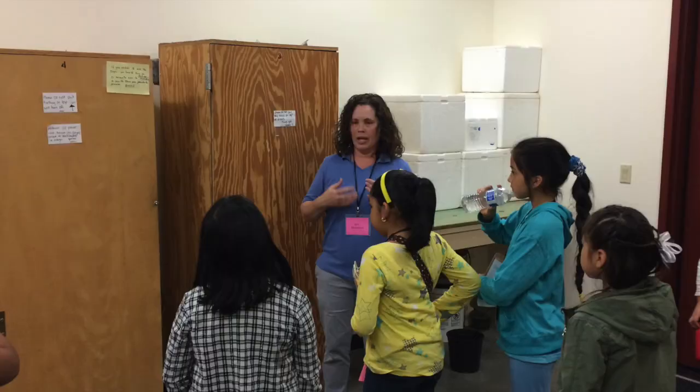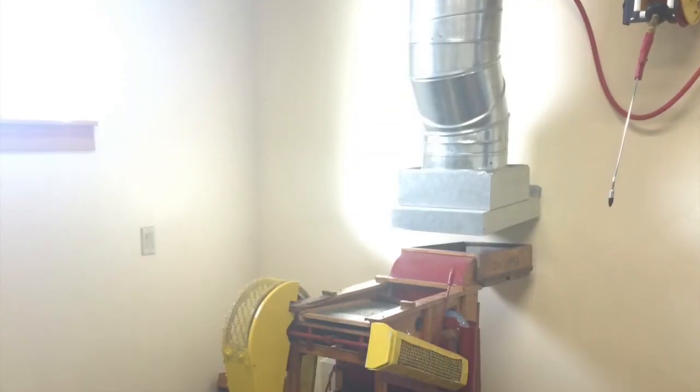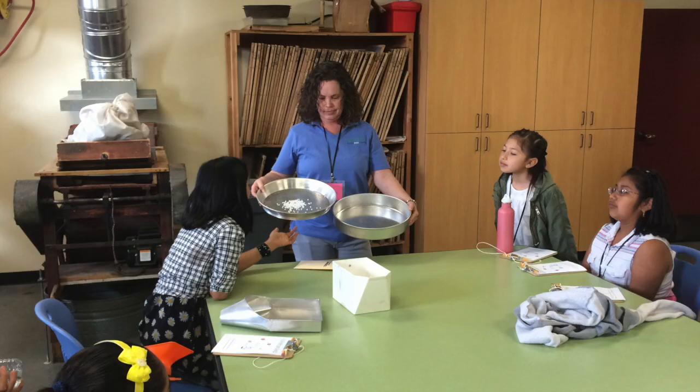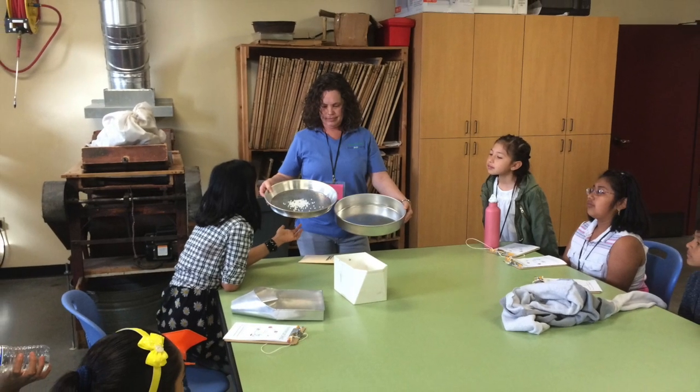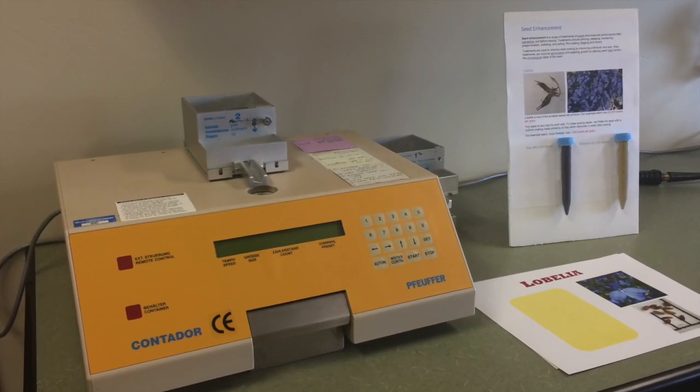Lastly, in the seed processing area, students were able to see how the capsules, pods, and flowers are dried and cleaned. They were able to observe how seed cleaning is done by hand and with a machine. Students also got to handle vials with different types of seeds and play a guessing game about seed quantity.